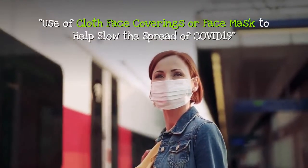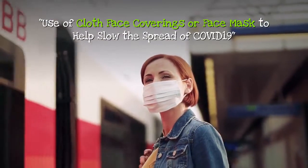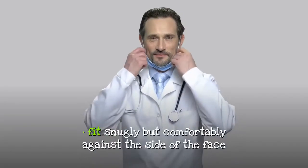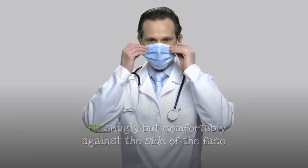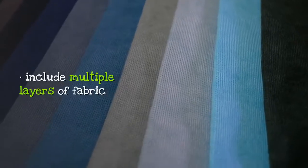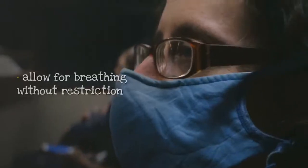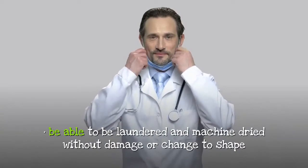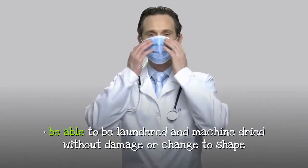Use of cloth face coverings or face mask to help slow the spread of COVID-19. How to wear a cloth face covering. Cloth face coverings should fit snugly but comfortably against the side of the face, be secured with ties or ear loops, include multiple layers of fabric, allow for breathing without restriction, and be able to be laundered and machine dried without damage or change to shape.